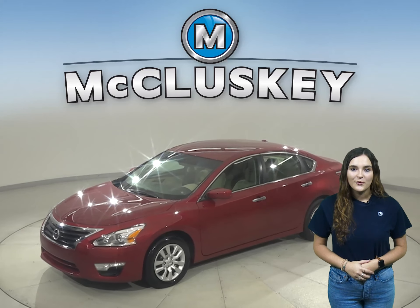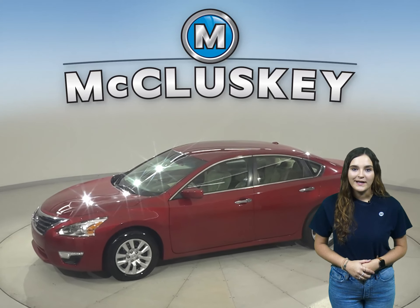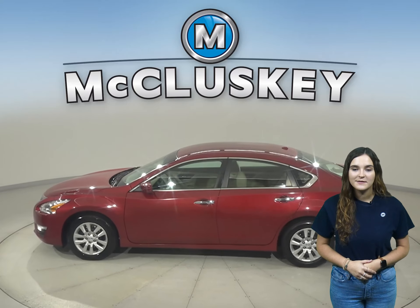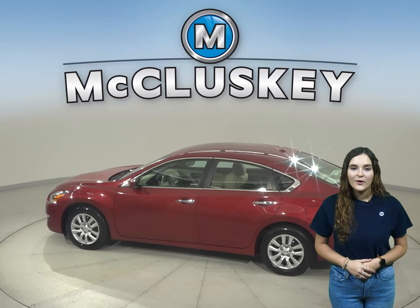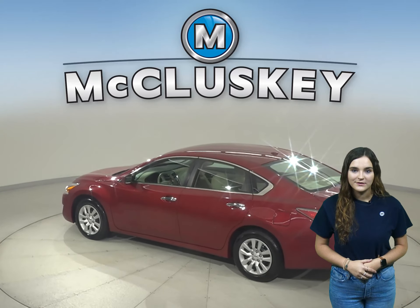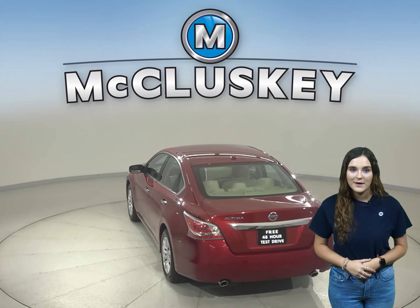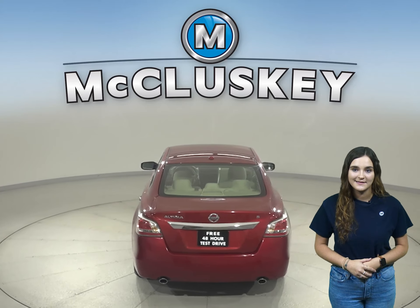If you are looking for a reliable four-door sedan to get you from point A to point B, then this 2015 Nissan Altima is the perfect car for you. There are only 106,000 miles on the odometer and it gets up to 37 miles per gallon on the highway and about 27 miles per gallon in the city.